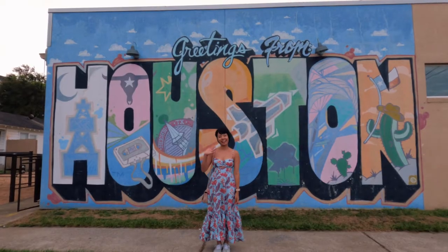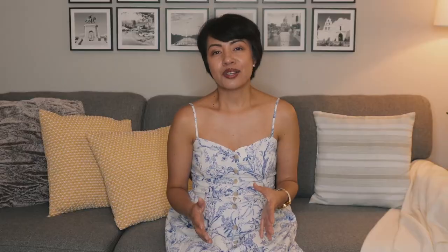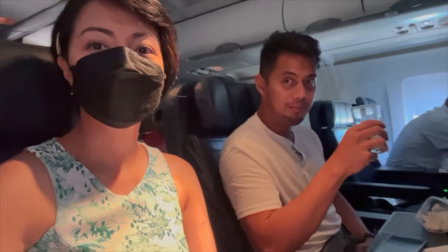Welcome back to Angel's Video Diary. The last video I showed you our trip to Houston and now we're heading to New Orleans. It was about an hour flight from Houston to New Orleans and we flew first class, which was one of the many surprises from Edward for my birthday.